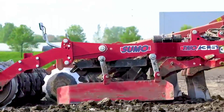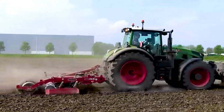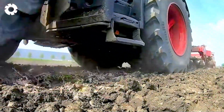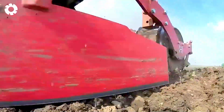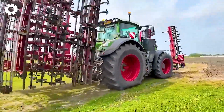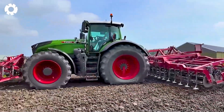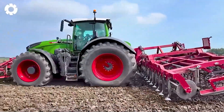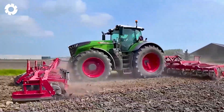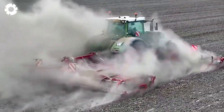Each machine is designed to perform a specific task in agriculture. In the field, the Fendt 942 Gen 7 works in tandem with the Sumo Trio 3.5M subsoiler, handling the soil preparation phase. Shortly after, the Fendt 1050 Vario Gen 3 takes over, creating seed beds for corn planting with the help of the Steckati Front Cultivator.